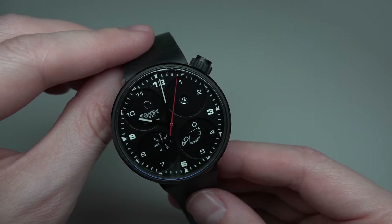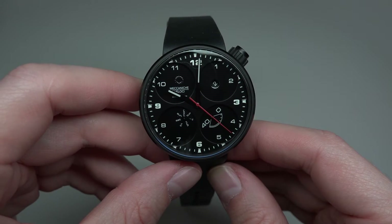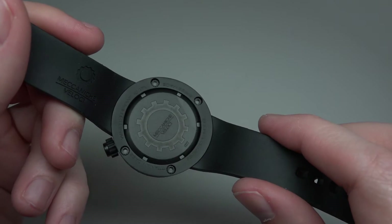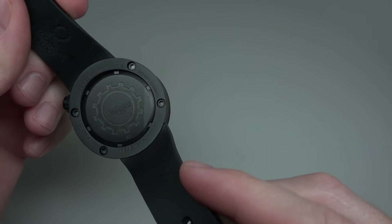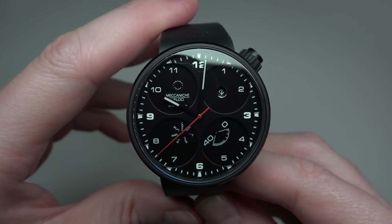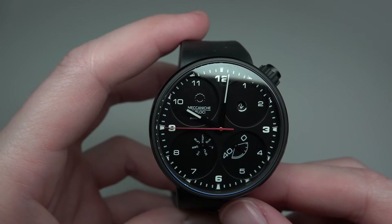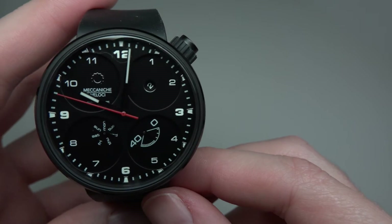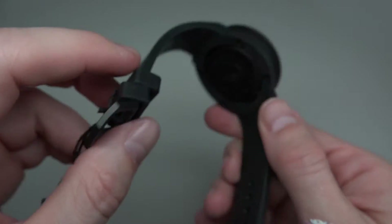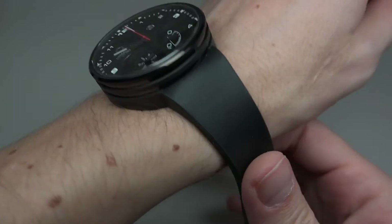It has a titanium case, a rubber band, sapphire crystal, and solid back. Water resistant to 100 meters — 10 atmospheres or 365 feet. As you can see, it has a power reserve, week date, the company logo, and another sub-dial. It has a clasp, and I can wear it.